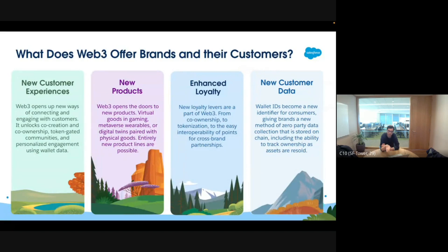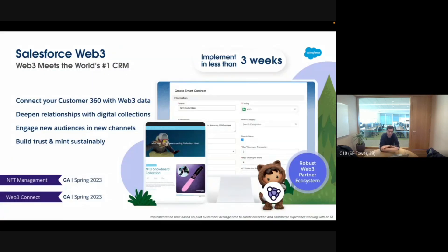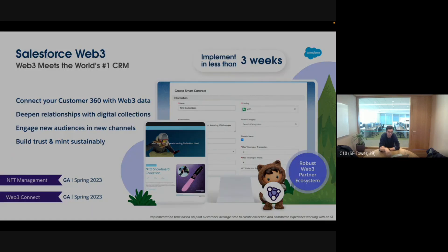Loyalty is also a key piece: I have an existing loyalty program — how can I enhance it with blockchain? The data on blockchain so far isn't really being used, and we see customers using Excel to track who has the token and which utility they should receive. That doesn't scale well. So we're introducing Salesforce Web3, which allows you to connect Web3 data back into your CRM and create NFTs.